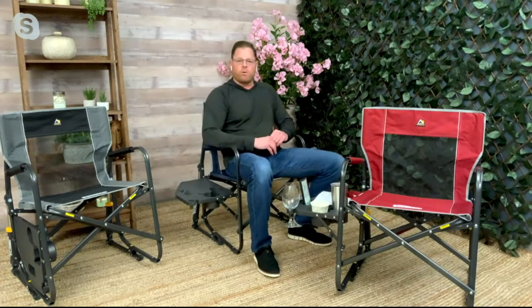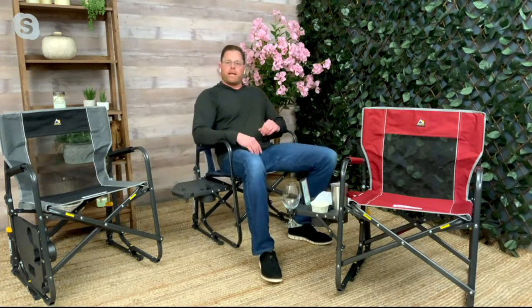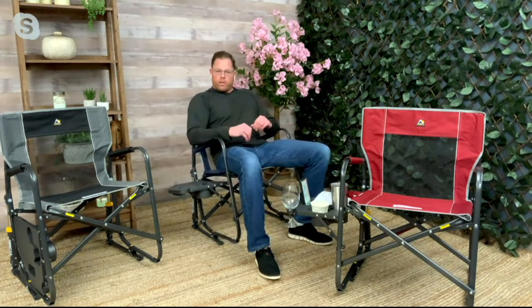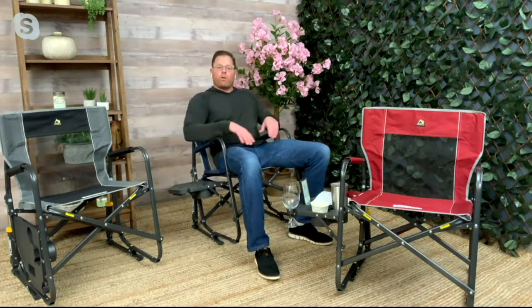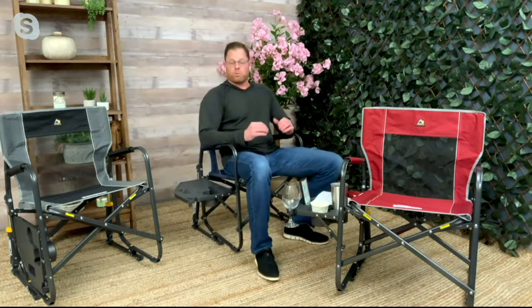So let me take you through this and tell you why this chair is so comfortable. I referred to it as the Freestyle Pro — pro meaning it's only available at QVC. You cannot get the pro version anywhere else. What makes it pro? This chair will hold up to 300 pounds. In order to make that claim, we actually test it to 450 pounds. You cannot find that anywhere else in the market.